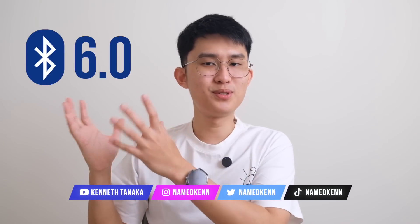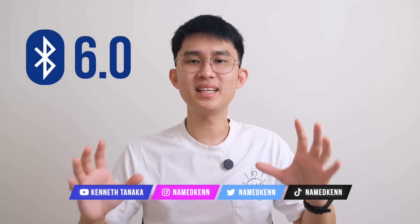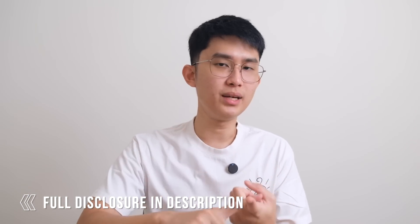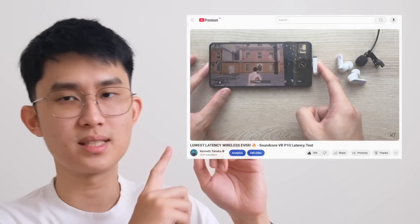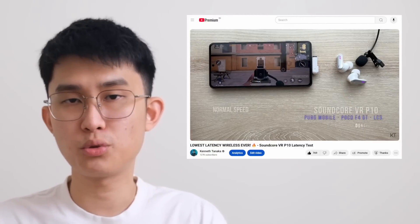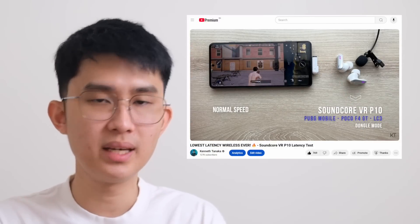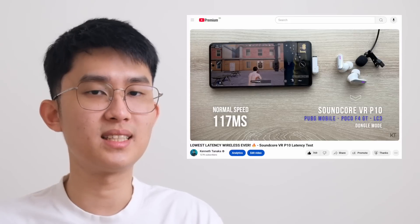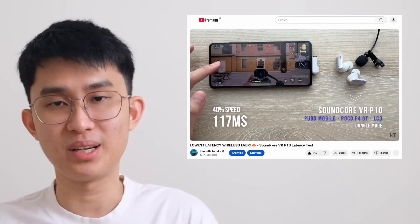Selamat pagi, good morning everyone. Kenneth here and welcome to my Bluetooth 6.0 breakdown video. I never talked about the 5-point releases because they mostly focus on IoT, with the only audio-related update being at 5.2 with LE Audio and the LC3 codec that brings insanely low latency performance. You see that a lot in dongle solutions like the Soundcore VRP10, which got 120ms in real-time gaming and 17ms in video — that's a full 100ms less than the best gaming mode on the market right now.